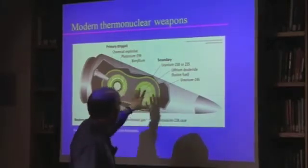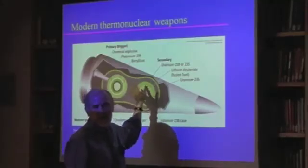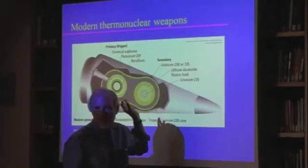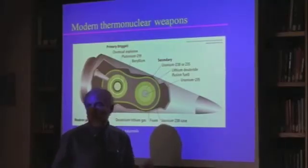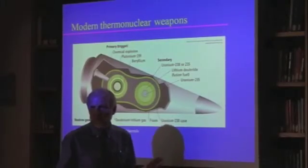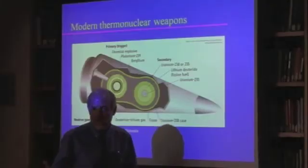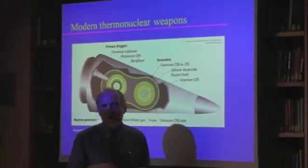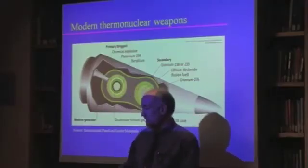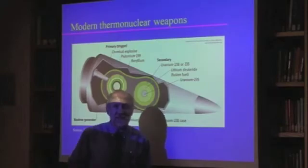With this kind of weapon you can get dramatically larger explosive yields than with fission alone. The largest all-fission weapon the United States ever made was about 200 kilotons, whereas thermonuclear weapons can reach into the megaton range — we used to deploy a nine-megaton weapon. A kiloton means the equivalent of a thousand tons of conventional explosive.